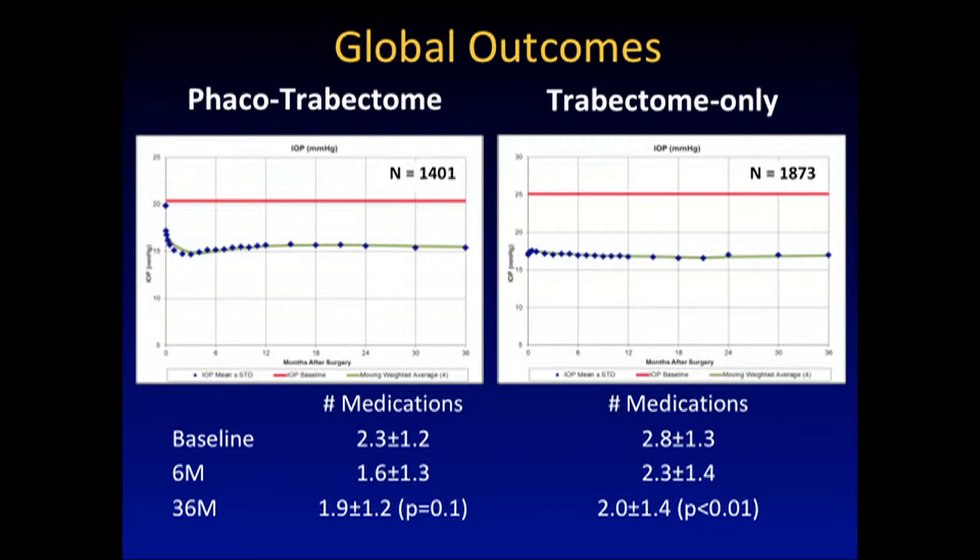Tube shunts, trabs, suprachoroidal shunts — they're all ending up around 15 unless you do something more. Global outcomes: these are primary procedures, very similar — 20 to 15. This is 36 months, 1,400 patients. Trabectome only: baseline 25, again a different indication with higher pressures, coming close to that goal while reducing medication.